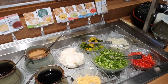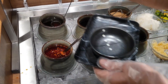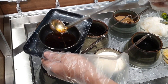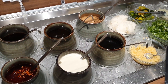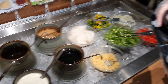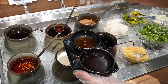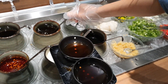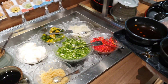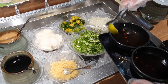Следующее, что необходимо приготовить перед началом трапезы, — это соус. Его мы будем готовить сами. Здесь представлены некоторые варианты соусов, которые можно смешивать как угодно: молочный соус, соус карри, соевый соус, острый соус, сладкий соус. Наливать можно в специальную тарелочку маленькой ложкой. Что мне здесь очень понравилось — к соусу можно добавить овощи: чеснок, красный острый перчик, имбирь, зелёный лук и лайм.